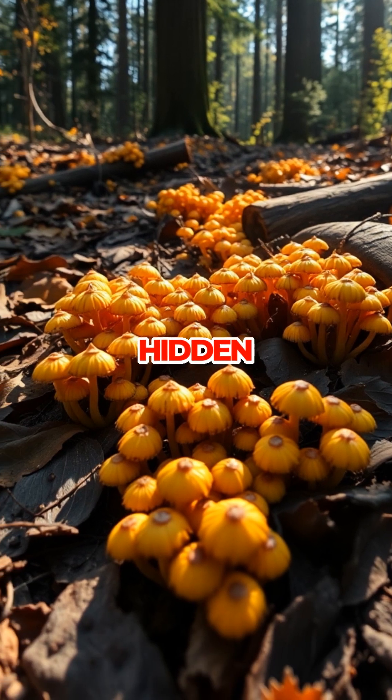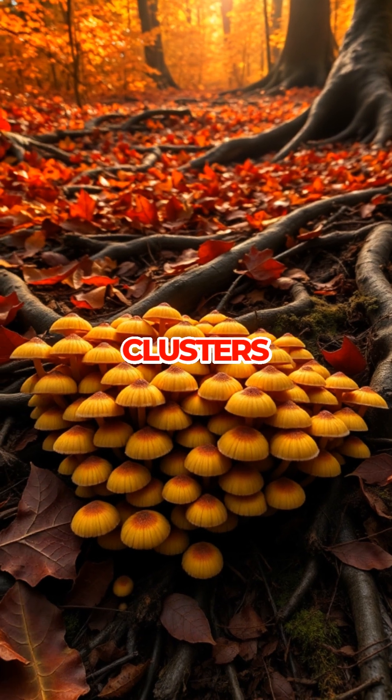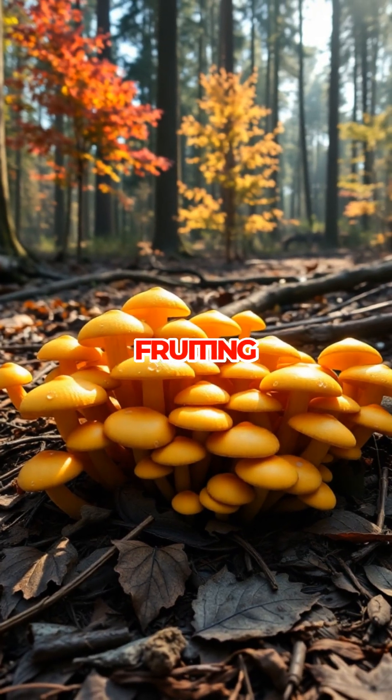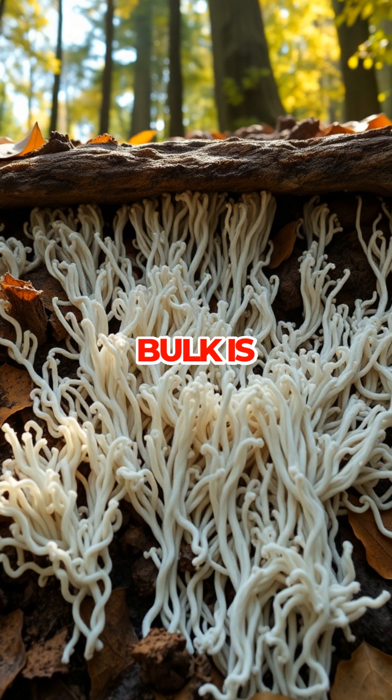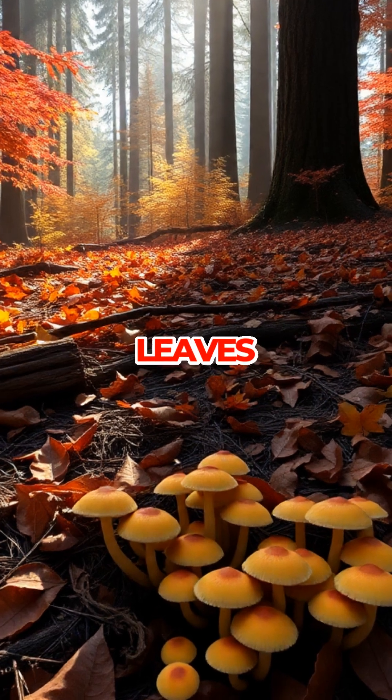Most of this giant fungus is hidden from sight, but every autumn it reveals itself by sprouting clusters of yellow-brown mushrooms above ground. These are just the fruiting bodies — the real bulk is the tangled mass of white fibers quietly consuming dead wood and fallen leaves below.